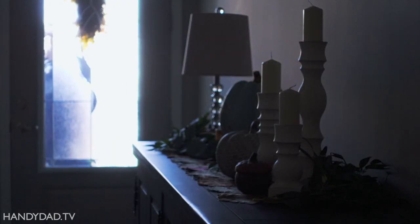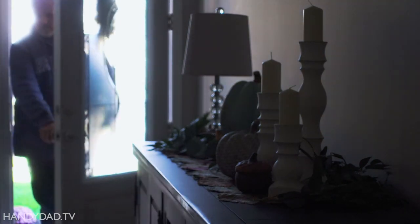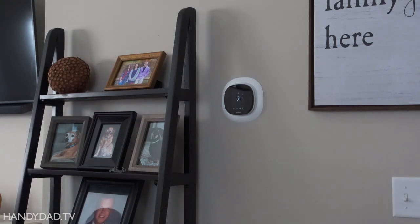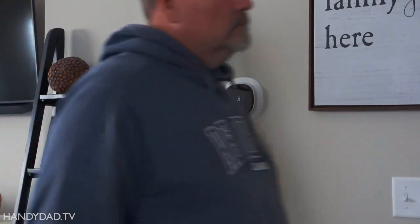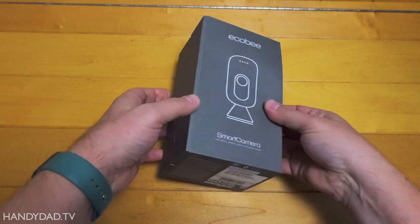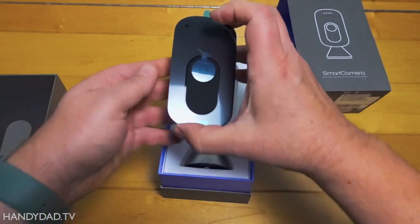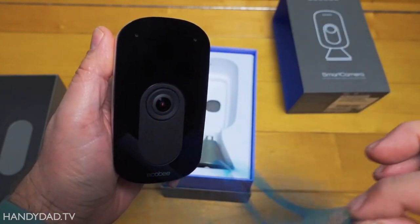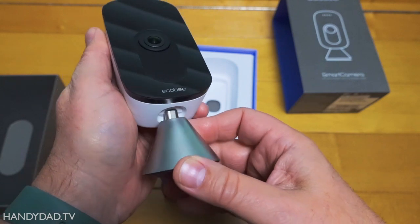One challenge you have with any security system is knowing the cause of an alarm. Did the cleaning lady arrive early today, or did a burglar walk through on his way to your medicine cabinet? Ecobee's smart camera can help with that. It visually monitors the inside of your home, so you can always get a live view of what's going on. Or with Haven, you can view recorded footage.